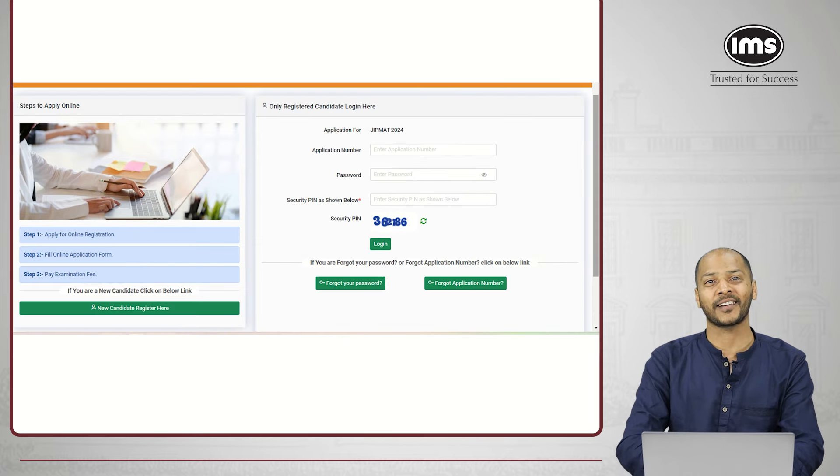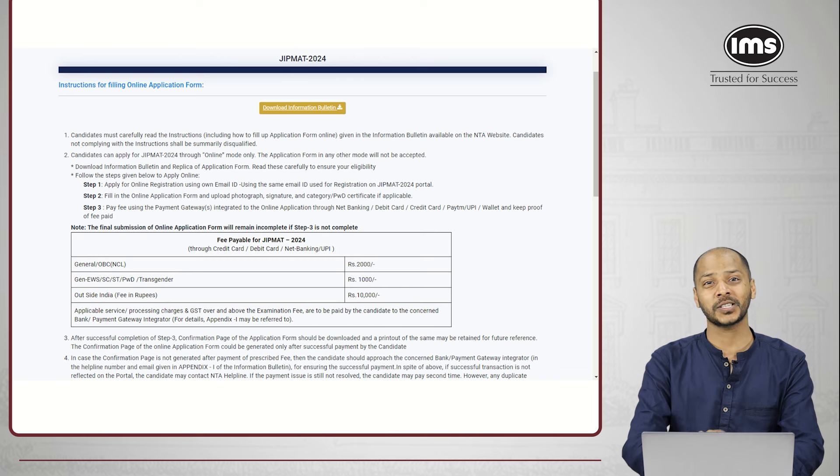Before you register, you need to go through the important guidelines or instructions from NTA. There is an option to download the information bulletin — click on the button to download it. I will also take you through a few important points of the information bulletin.